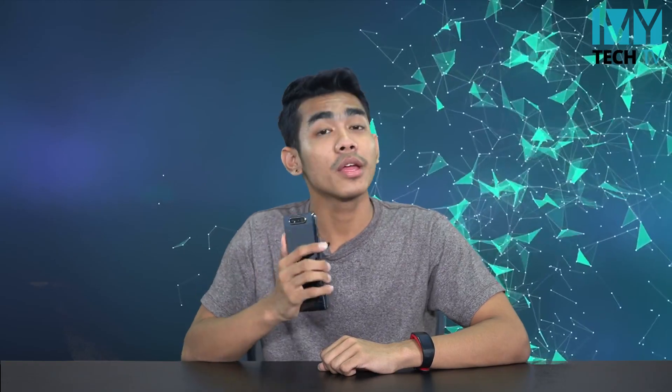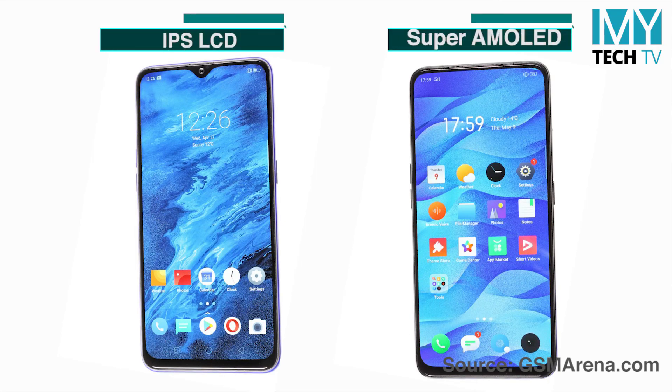The display of the iPad is the IPS LCD display. The Redmi 840 has an AMOLED display. So, there is a difference between the LCD display and the AMOLED display.